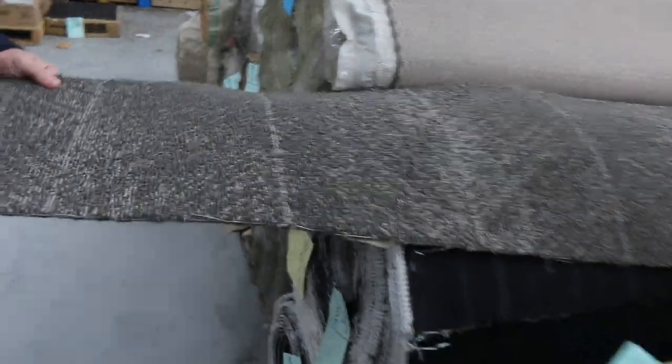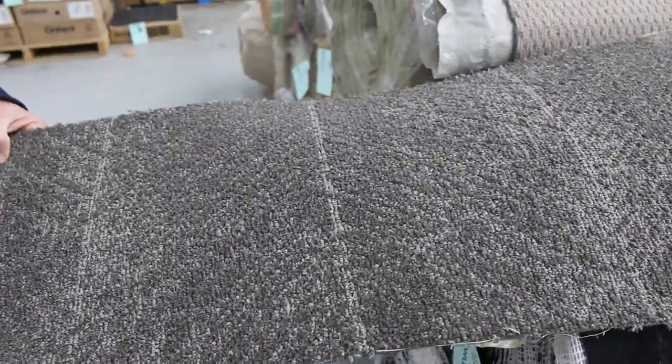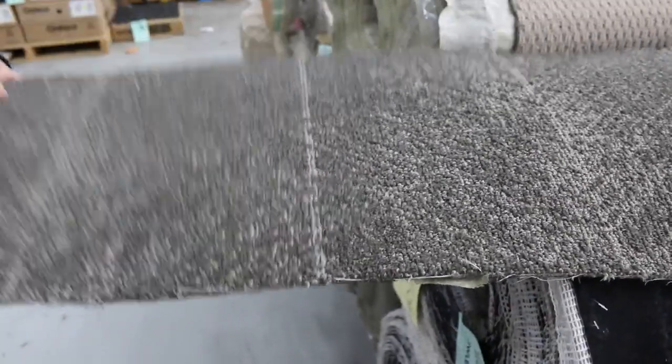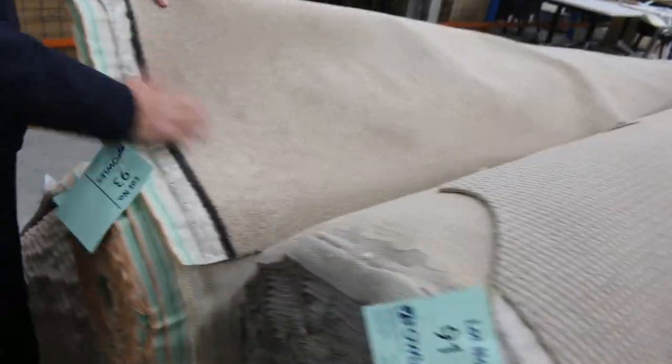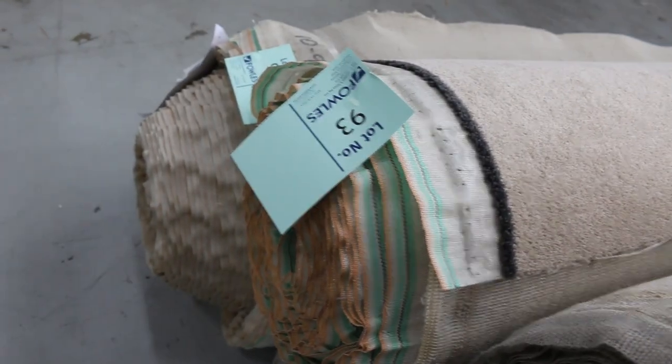Moving along, we've got lots of loop piles again which generally sell for $25 to $30. We've got some commercial grade carpet here — still got a couple of rolls of that left from last week. Tough stuff, good one for a shop or office. Nice level colour there. Pick it up for $25 to $30 — absolute bargain. More loop piles there and some twist pile right on the end — a nice little fawny coloured twist pile. Couple of rolls, lot numbers 93 and 94, which are the same.